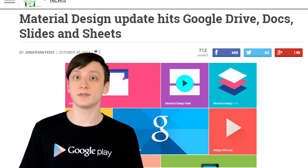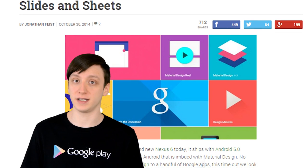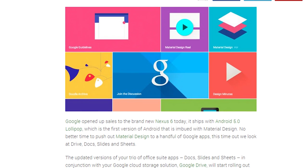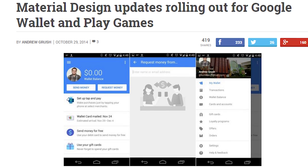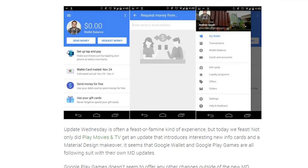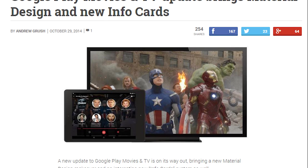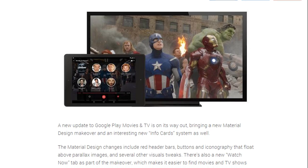In our last bit of news this week, a whole bunch of Google applications got material design updates. Google Play Movies and TV, Google Wallets, Google Play Games, Google Drive, Google Docs, Google Slides, and Google Sheets all got material design updates this last week. This is no doubt in preparation for the Nexus 6 and Nexus 9 launch, which apparently went really well if you're Google and horribly if you're everyone else. These updates are currently rolling out, so if you use any of them, just sit tight because it's coming.